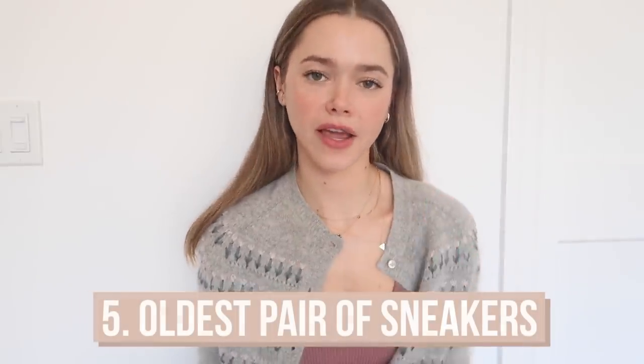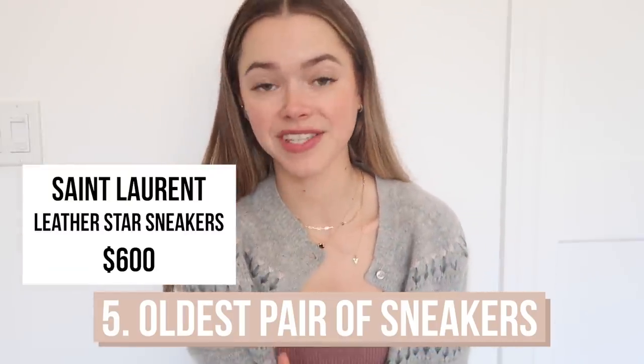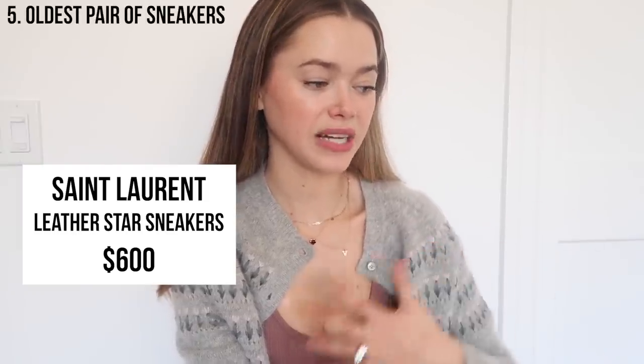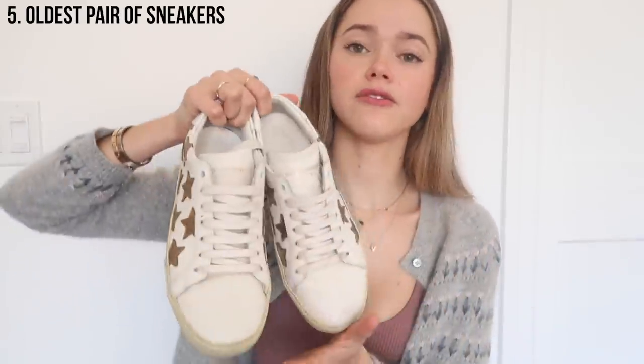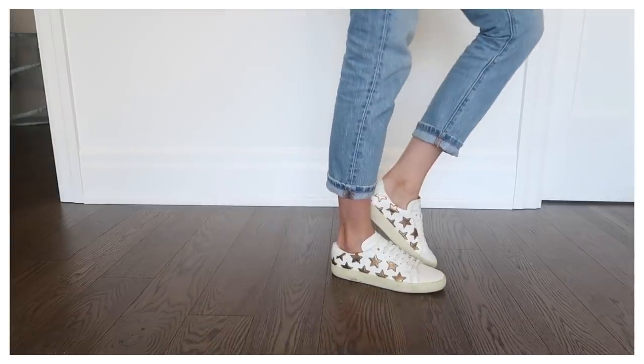The next one is my oldest pair of sneakers — these Saint Laurent sneakers. I know that a lot of my sneakers are luxury brands because I honestly really do invest in shoes and bags. That's my go-to with clothes. There are staple pieces I like to invest in, but shoes and bags — I don't cheap out anymore. I wear these for years and I want to make sure they're high quality, look good, and stand the test of time. I got this Saint Laurent pair probably four or five years ago, and it's the oldest pair I still wear.